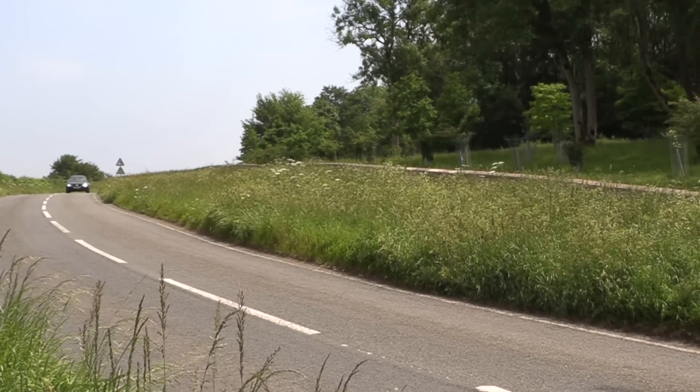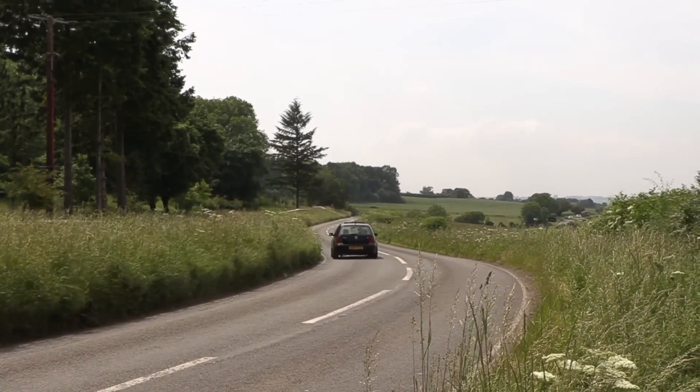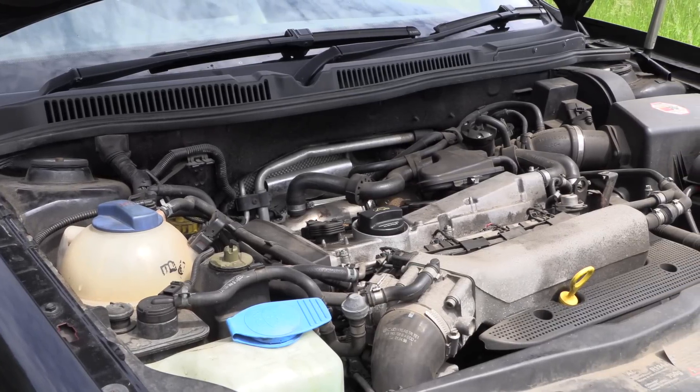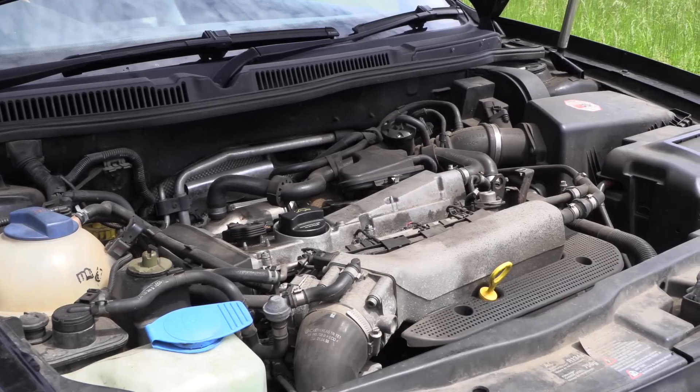It was absolutely panned on release. The 1.8 versions with the turbo did address the fact that those original cars were really very little more than — I don't even know if we'd call them a warm hatch. It was a good car, but it wasn't a GTI, it wasn't a sports hatch. The higher performance 150 horsepower at least gave it a little bit of oomph, but it still left the biggest problems unresolved.